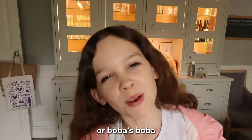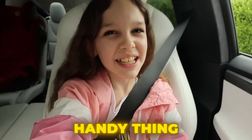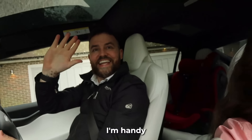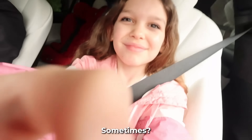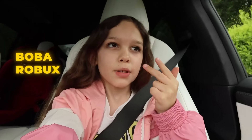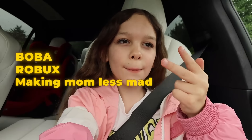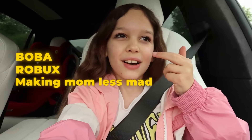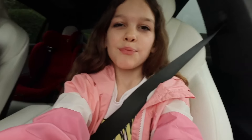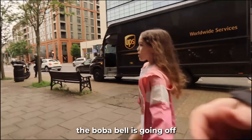Do any of you have this handy thing you can bring around? It's called your dad. The boba belt is going off — time to head out!